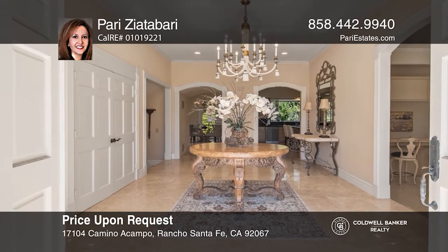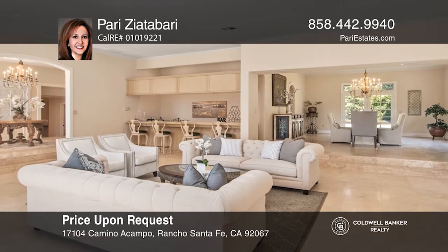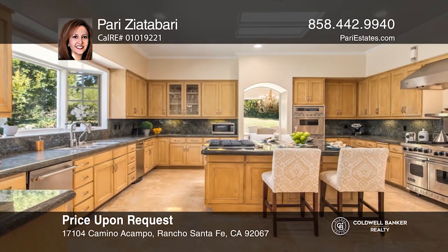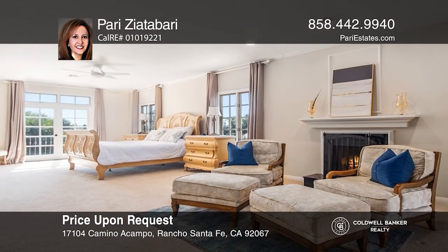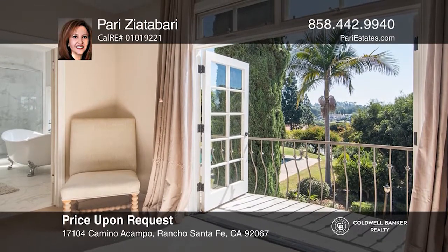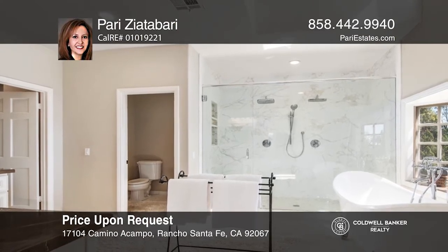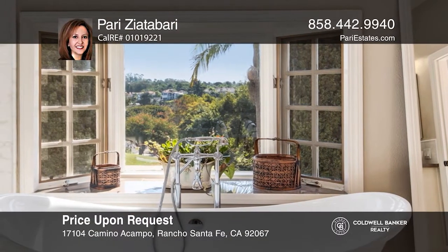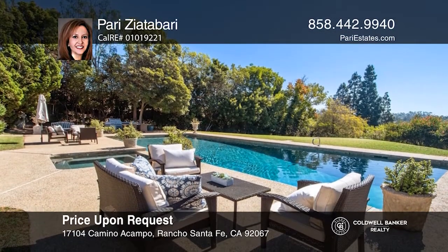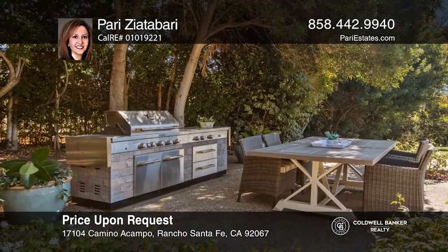Welcome to this very light and gated estate on the north side of Fairbanks Ranch. Situated on one of the largest elevated lots with beautiful views, this six-bedroom, five-and-one-half-bath property is sure to impress. The chef's kitchen is at the heart of the home with two cooking stations and natural stone counters. Unwind in the luxurious master suite with a fireplace sitting area, a romantic balcony, and a spa-like bath. This peaceful property offers a massive grassy area plus a sparkling pool on the south side of the home, which enjoys all-day sunshine. Contact Perry Ziadabari to see how to make it yours.